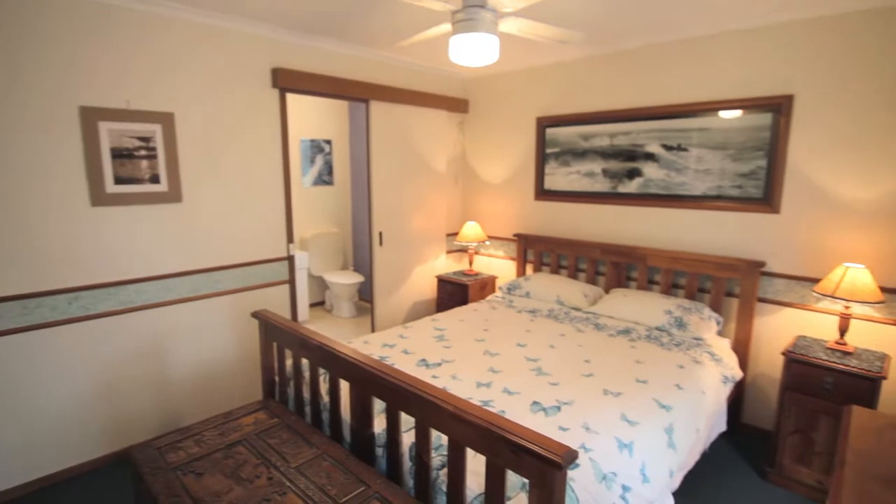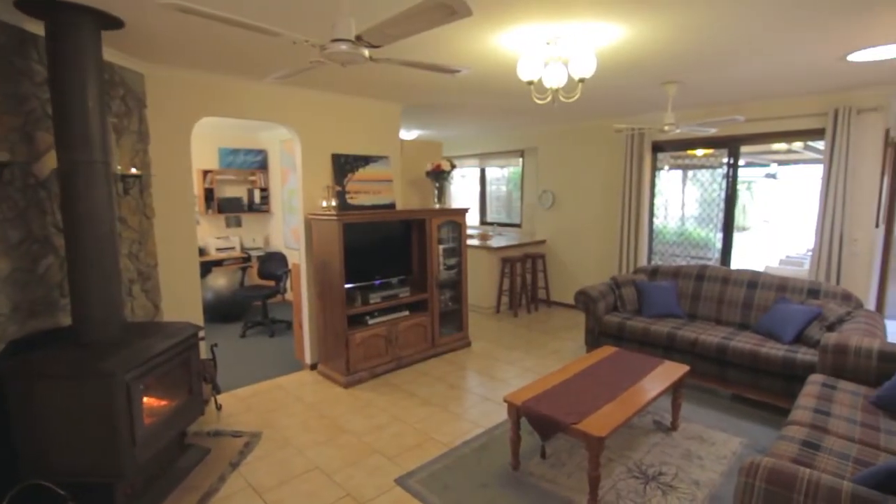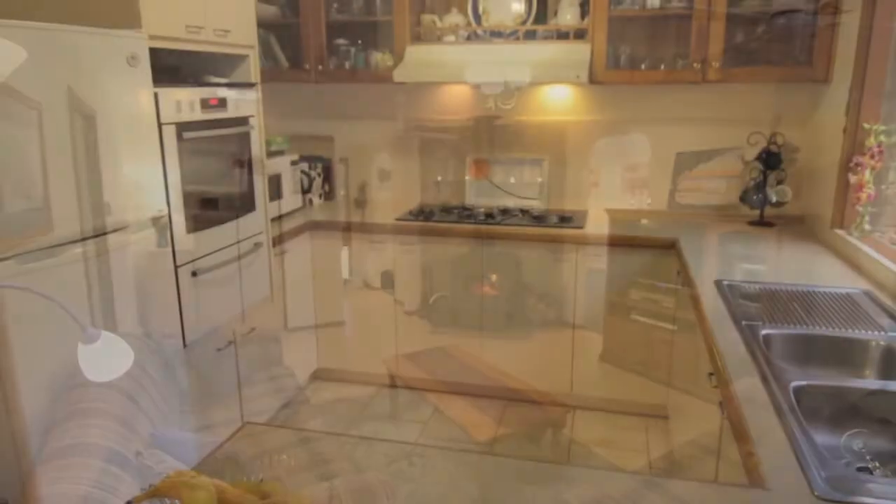The master suite is positioned away from the remaining bedrooms and is complete with built-in robe and full ensuite. This home has been well loved by the current owners and features two large living areas, an open fireplace with Pilbara stone feature, and a well-appointed kitchen overlooking a beautiful outdoor entertainment area.